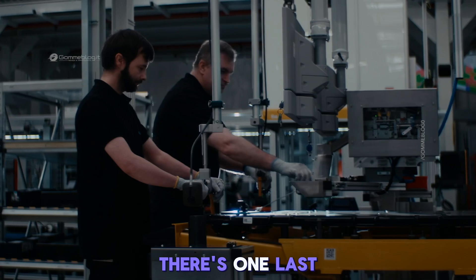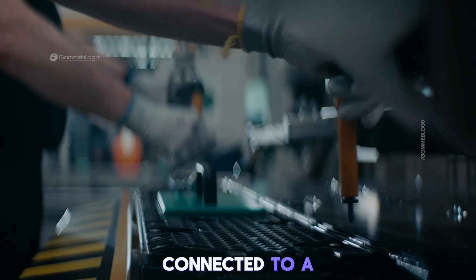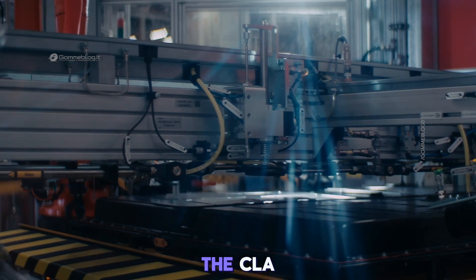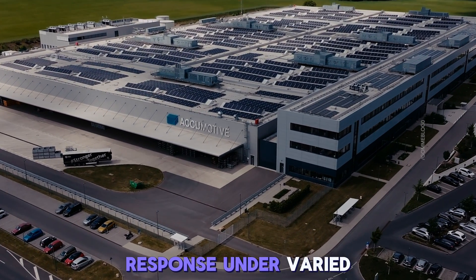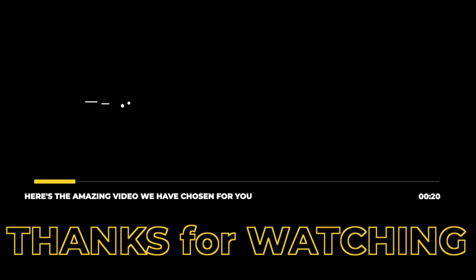Before the battery pack leaves the plant, there's one last critical stop: the high-voltage final test. The battery is connected to a simulation system that mimics the real-world driving behavior of the CLA. It measures voltage curves, resistance drift, and energy response under varied temperature conditions. Any anomaly, even a minor deviation, triggers an automated hold and review process where human engineers intervene — because at Mercedes-Benz, zero deviation is the standard.